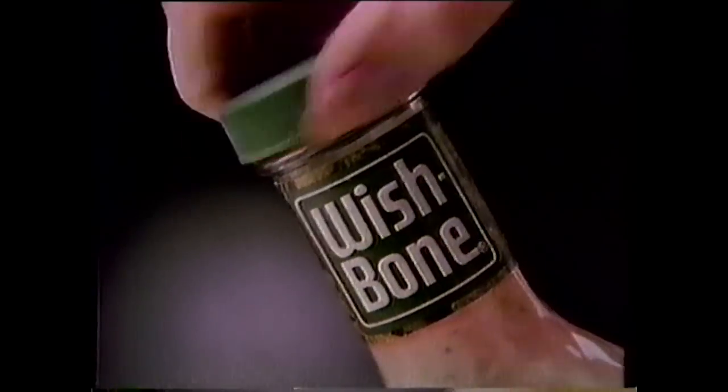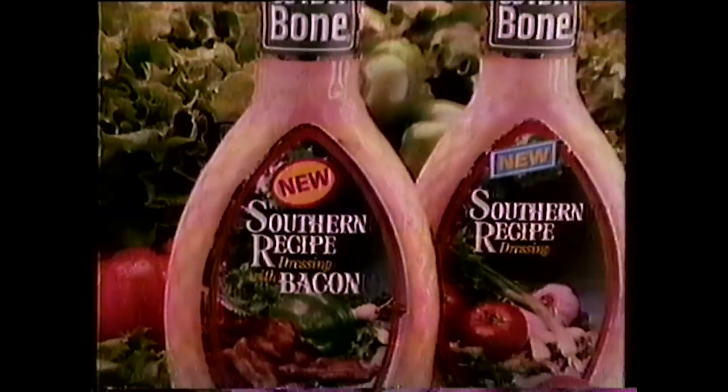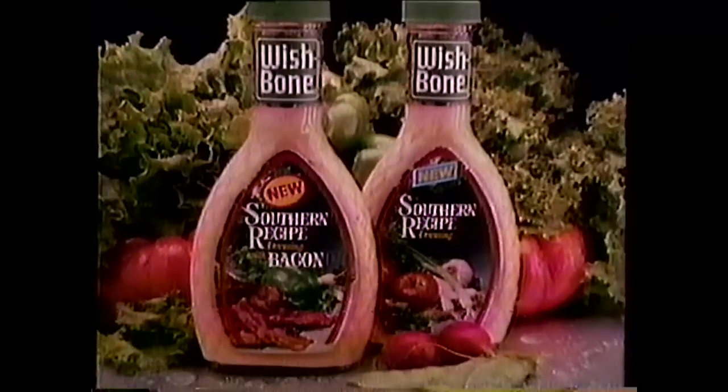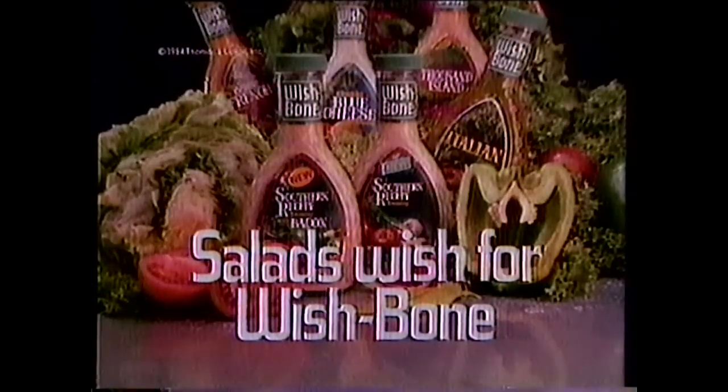Wishbone. Your salad wants the freshness of Wishbone. It wants new Southern Recipe with bacon — a thick, creamy Thousand Island dressing with fresh-tasting sweet relish, fresh sweet onions, and crisp chunks of real bacon. Give your salad its fondest wish. Two new Southern Recipe dressings from Wishbone. For freshness, salads wish for Wishbone.